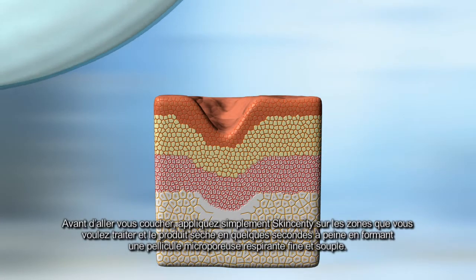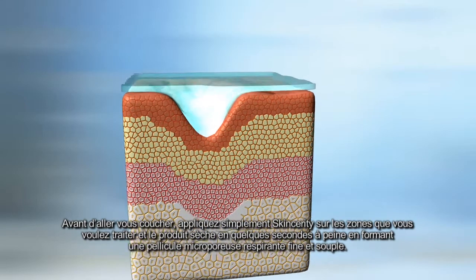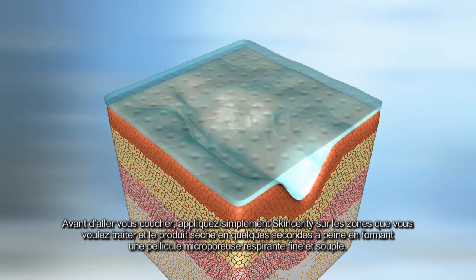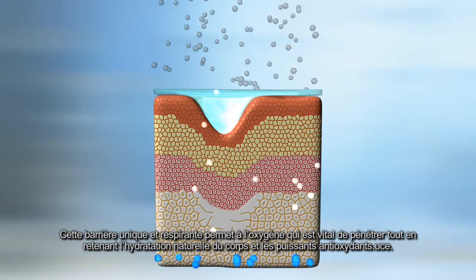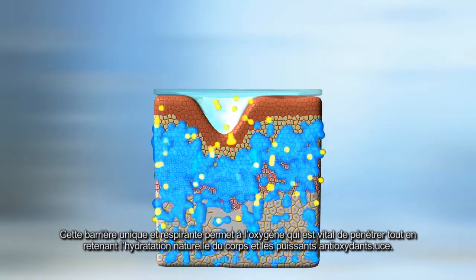Before bedtime, you simply roll Skincerity onto the areas you want to treat and it flash dries in seconds to form a thin, flexible film that is covered with microporous breathing holes. This unique, breathable barrier enables vital oxygen to pass, yet holds in the body's natural moisture and powerful antioxidants.